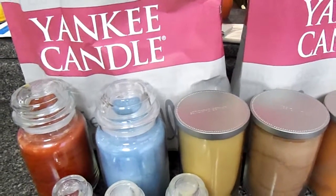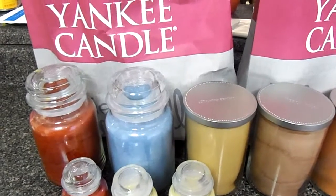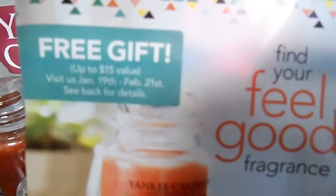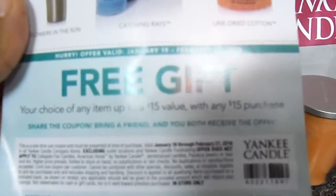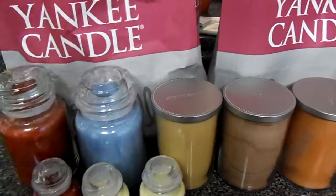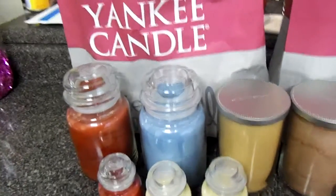Okay, so let's go ahead and get into this haul. I went to Yankee Candle for their fall SAS sale. First I want to show you — I don't know if you can see this, it's a little bit of a glare from the light — this is a coupon that they gave me. You get a free gift with any $15 purchase, so you spend $15 and you get something worth $15. This is valid from January 19th to February 21st. Anyway, moving on to the items that I got.